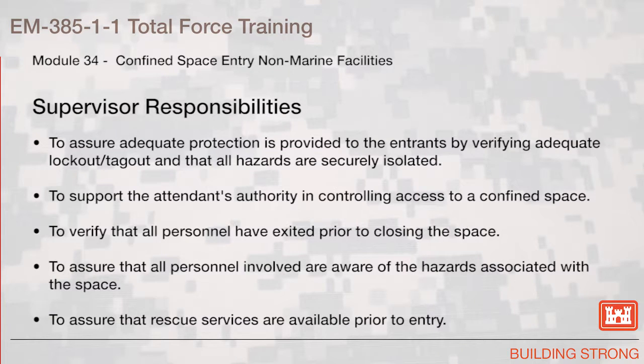Supervisor responsibilities. To ensure adequate protection is provided to the entrance by verifying adequate lockout tagout and that all hazards are securely isolated. To support the attendant's authority in controlling access to a confined space. To verify that all personnel have exited prior to closing the space. To ensure that all personnel involved are aware of the hazards associated with the space. To ensure that rescue services are available prior to entry.